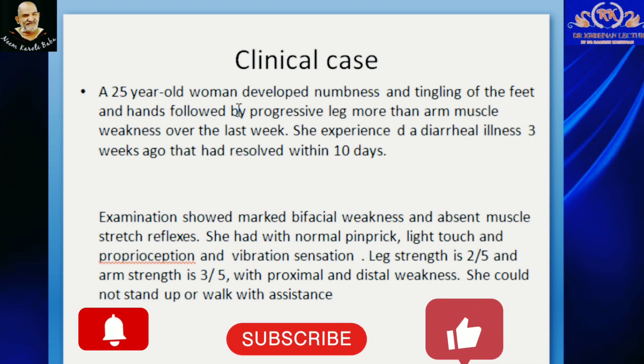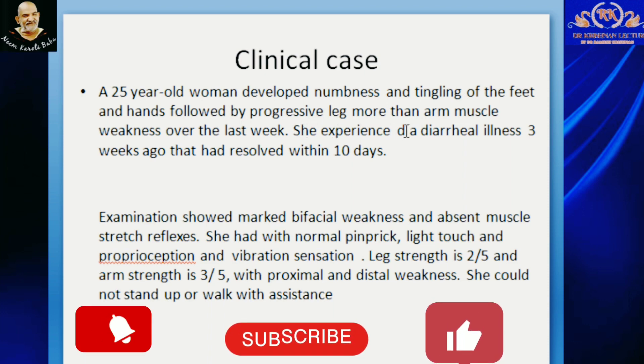A 24-year-old woman who developed numbness and tingling of feet and hands, followed by progressive leg more than arm muscle weakness over the last week. She experienced a diarrheal illness 3 weeks ago that resolved within 10 days. Examination showed marked bilateral facial weakness and absence of muscle stretch reflexes.